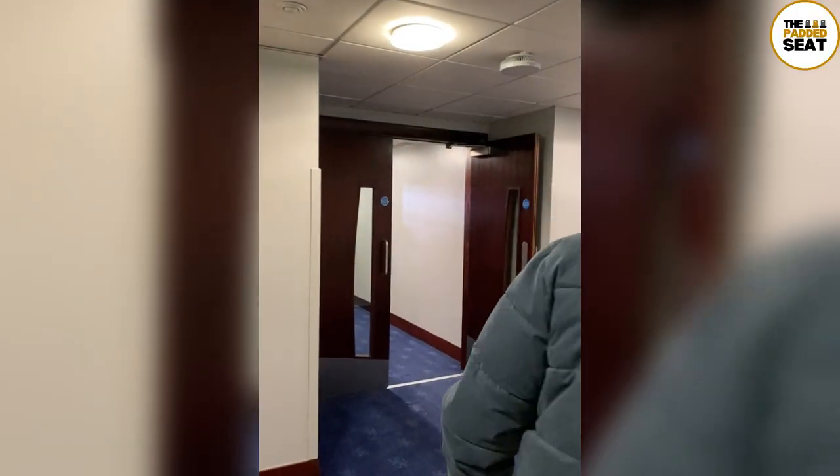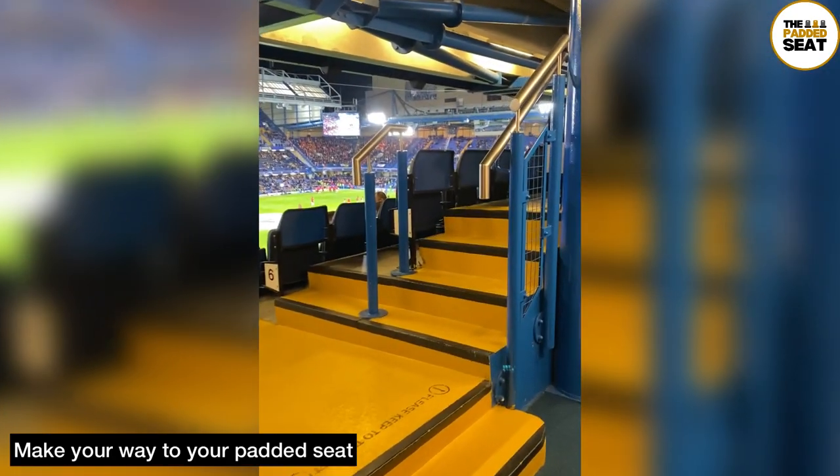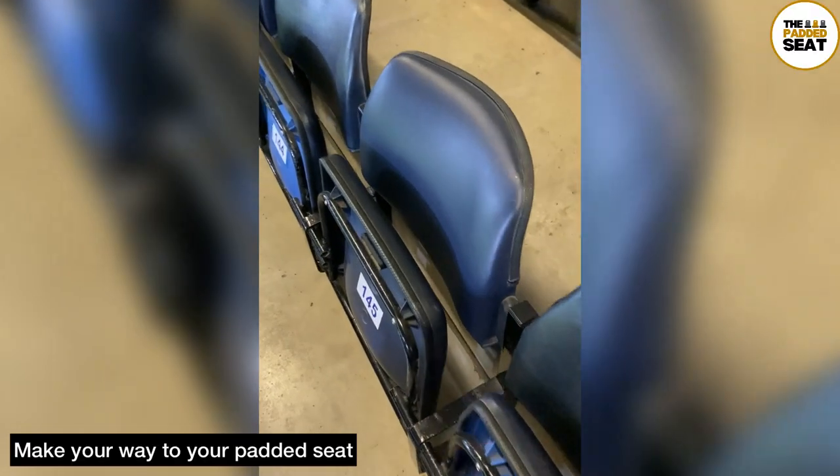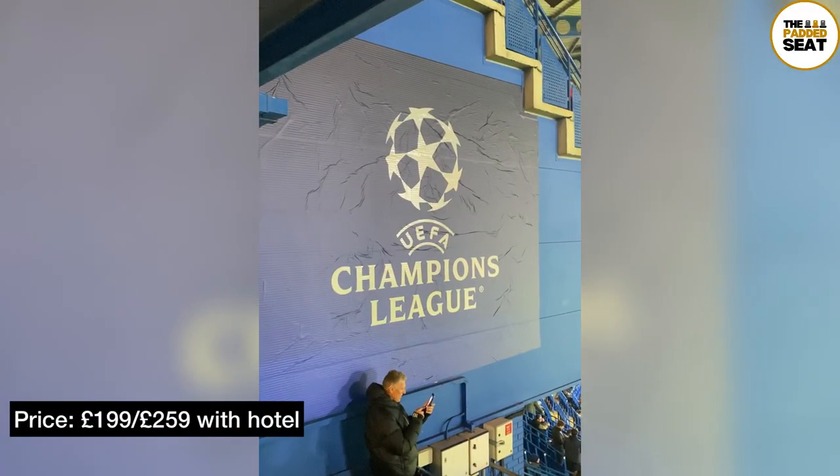There is then a short walk out of the bar and off to a premium seating area. Make sure you finish your alcoholic drinks before you try to make your way into the stand, as you won't be able to take them with you. We then found our padded seat ready for the start of the Champions League match.